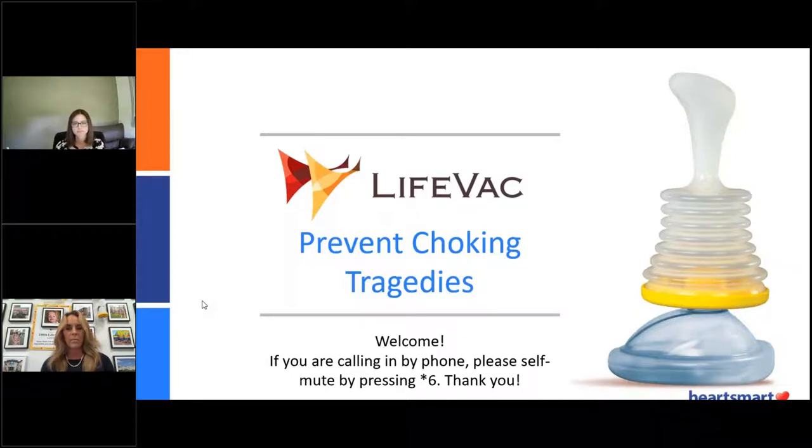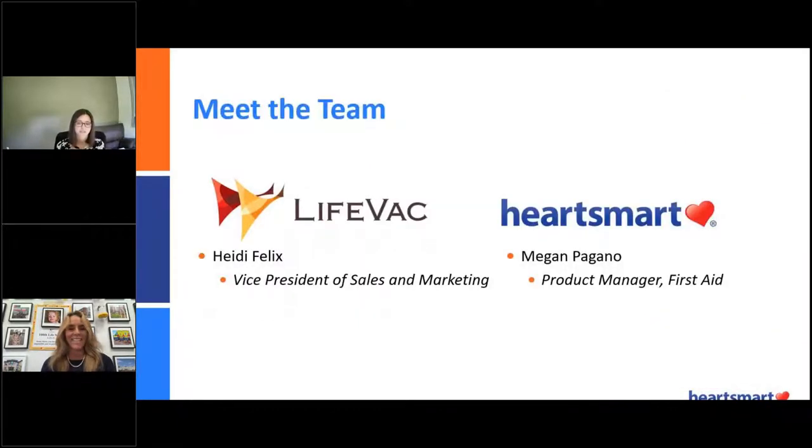We just want to thank everyone for joining us here today at HeartSmart. I'll do a few introductions. My name is Megan Pagano, and I am a product manager for our First Aid and Safety products. Also on camera here is Heidi Felix, who is the VP of Sales and Marketing for LifeVac. We're both super excited to give you guys this demo today.